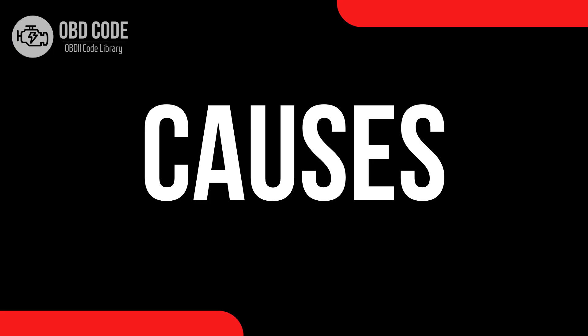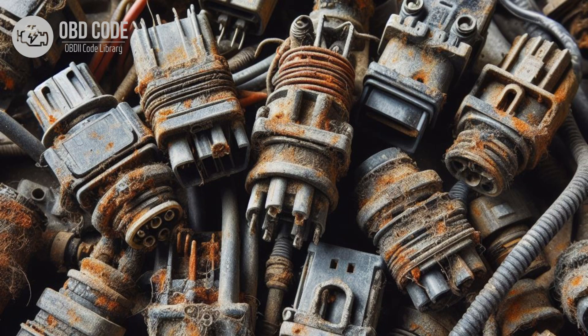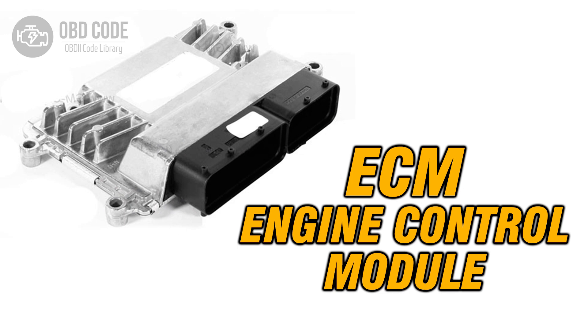Causes of code P0676: 1. Faulty glow plug in cylinder 6. 2. Wiring or connector issues in the glow plug circuit for cylinder 6, such as corrosion, damaged wires, or loose connections. 3. Faulty glow plug relay or module. 4. Failed engine control module (ECM) or powertrain control module (PCM).